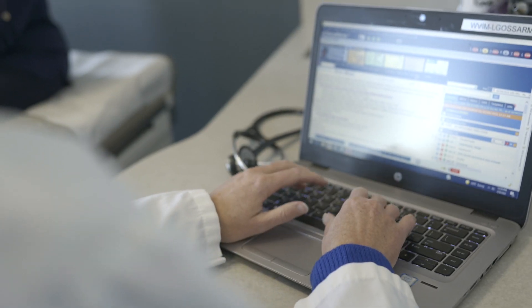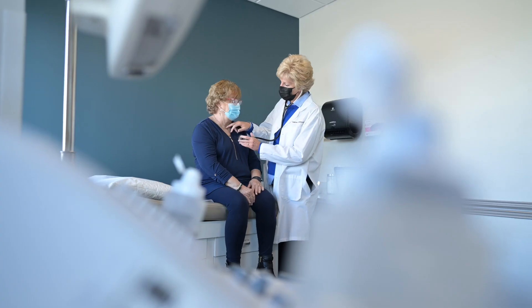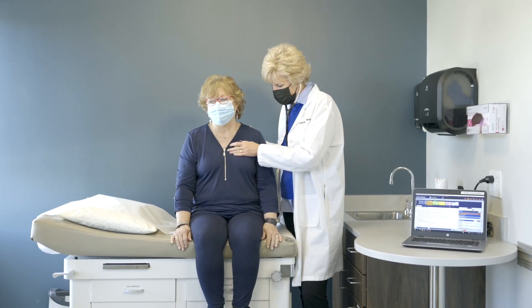For decades, we have been able to monitor patients' health care progress through electronic medical records. Ironically, we had no effective tool to measure how primary care physicians are caring for them and what happens outside of the exam room.